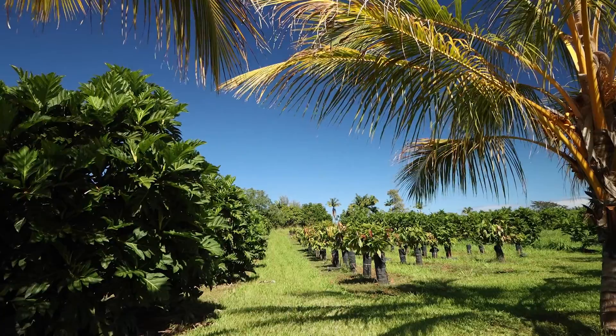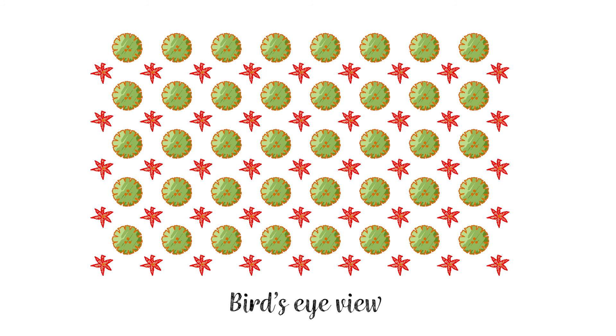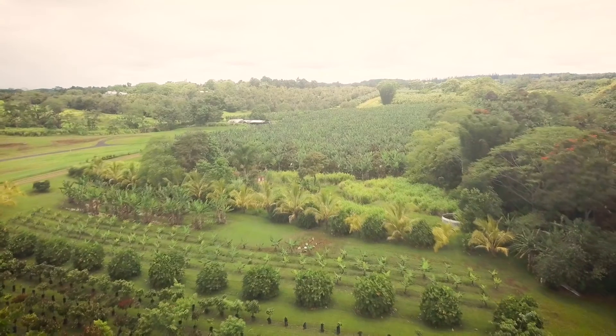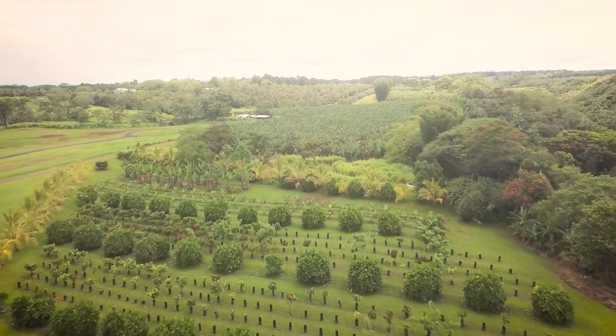Alley cropping refers to the planting of agronomic, horticultural, or forage crops in alleys between rows of trees. Crop rows alternate with tree, shrub, or non-woody vegetation rows that provide fertility, shade, mulch, weed control, economic benefits, or serve as weed barriers.